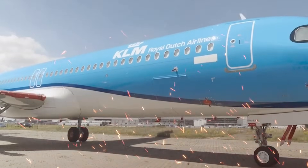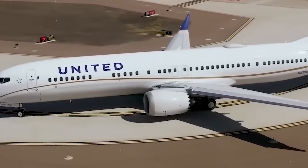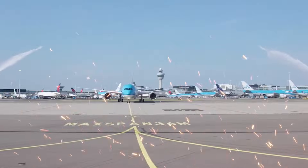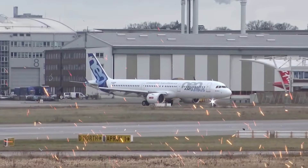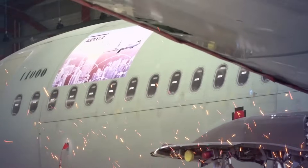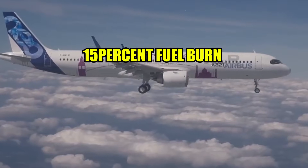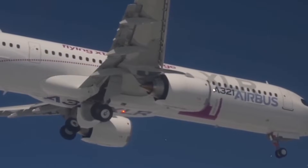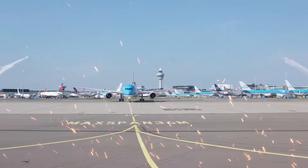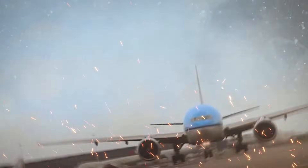Engines of the most recent generation — the CFM International LEAP-1A engines — power the Airbus A321neo. Not only do these engines use less fuel, but they also emit less pollution than previous aircraft types such as the Boeing 737. As a result of the A321neo's 15% fuel burn decrease, carbon dioxide CO2 emissions are substantially reduced. Given the increasingly strict environmental laws in the business, this is a significant benefit.